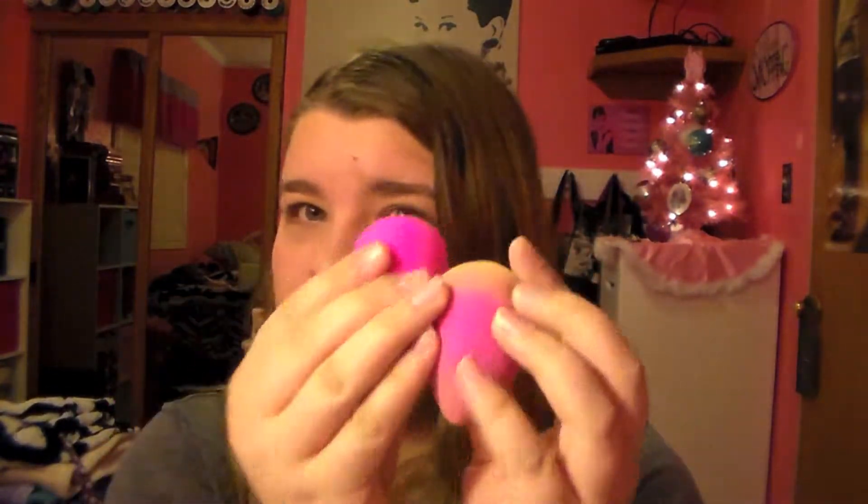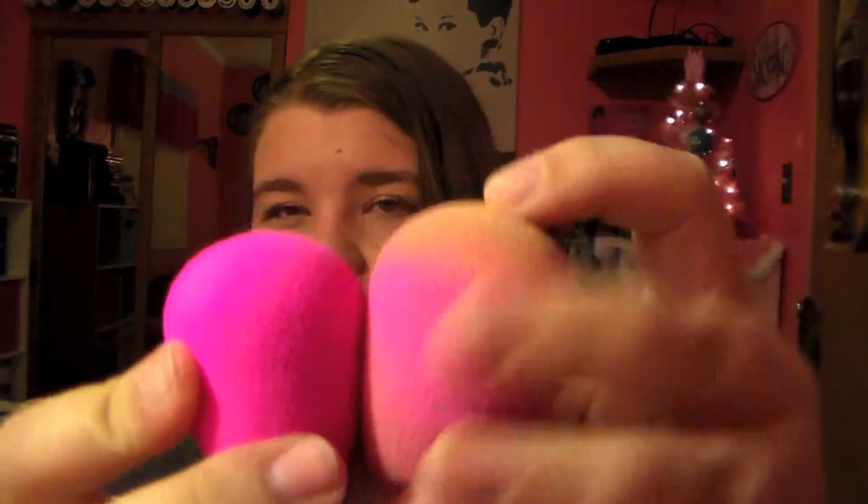Another thing is my Beauty Blender. I purchased this during the Sephora VIP 20% off sale because I really wanted it. This is extremely dirty right now — I should have cleaned it before I made this video. I bought the 2-pack, and you put it under water and it expands and gets a lot bigger than it is right now. But it makes your foundation just look so flawless and beautiful, and I've also been using the Beauty Cleanser, which cleans it really, really well.